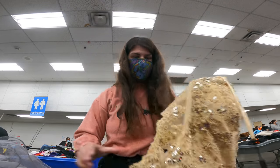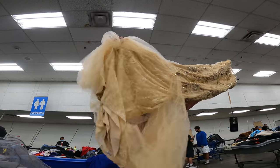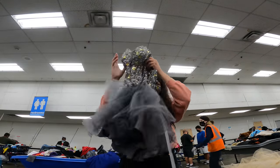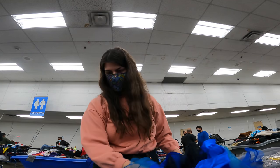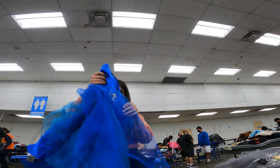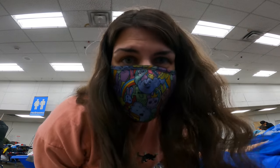This bin has quite a few prom dresses in it and they're kind of pretty. They're not like designer brands by any means, but whenever you go prom shopping and you don't want to spend a ton of money, these are the brands you get.